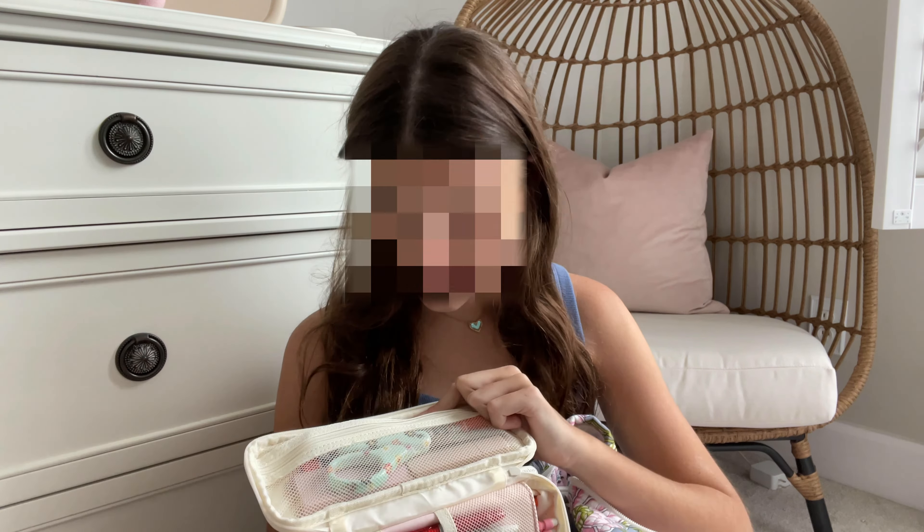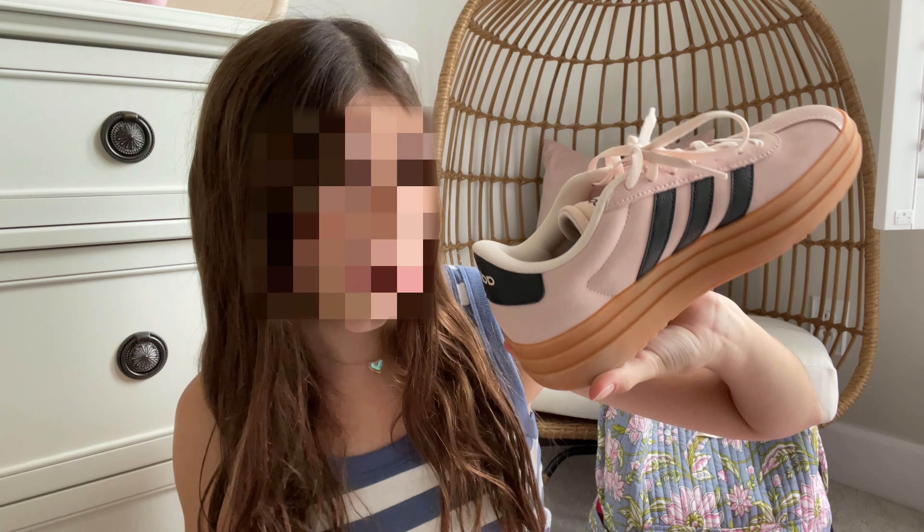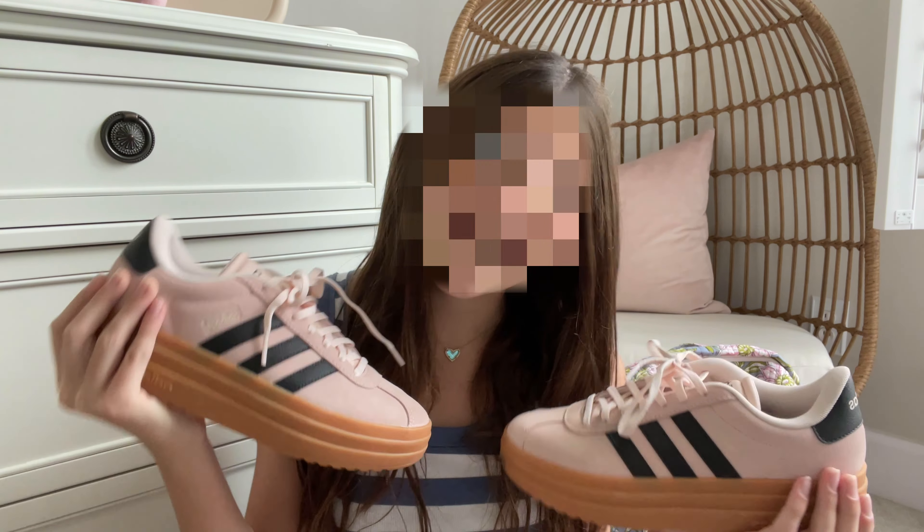Now it's time for shoes! The first pair I'm going to show you are my Adidas. I'm not sure exactly what style they are — I just saw them and wanted them. I got these for my back-to-school shoes. They might be my favorite — they're so cute, like blush with a black stripe. I don't know the names, I just know they're Adidas, but these are my back-to-school shoes.